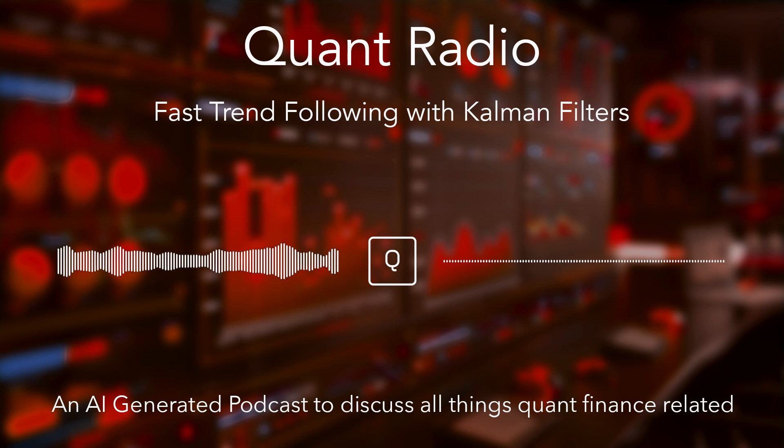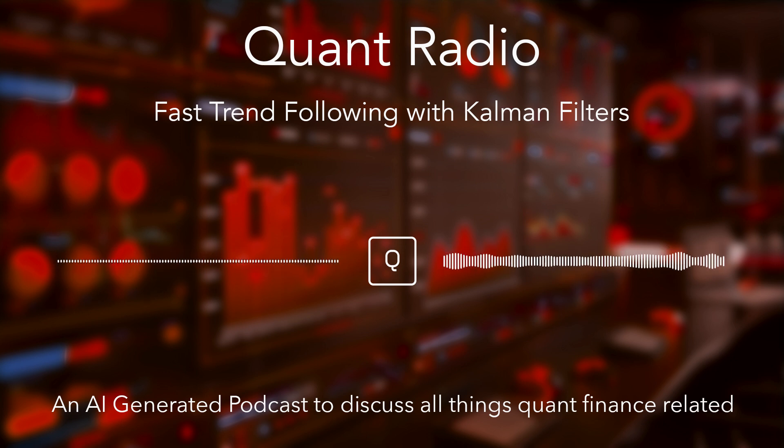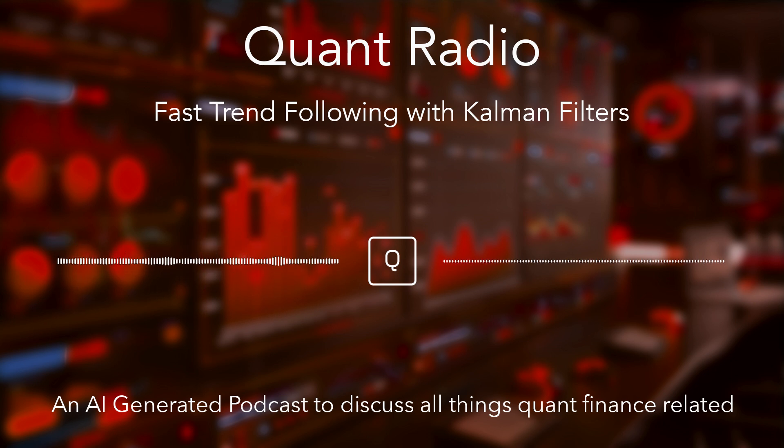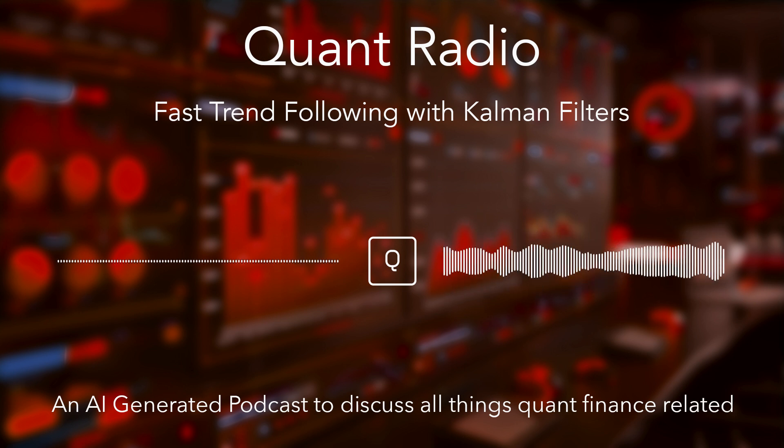Kalman filters are specifically designed to be better at filtering out noise — all those random jitters you see on a price chart, especially short-term. The Kalman filter tries to smooth that static out and reveal the underlying trend, the real signal. Plus, they can adapt to changing market conditions better than a fixed average. They're more dynamic: filtering noise and adapting.